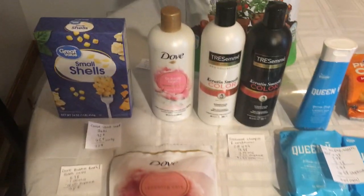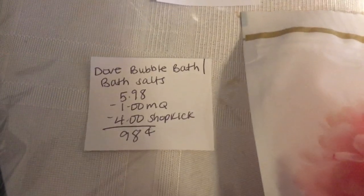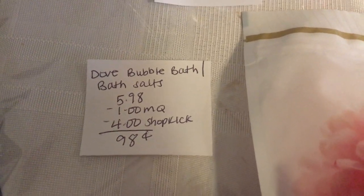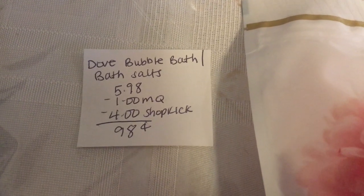The Dove products — you can get the Bubble Bath and the Bath Salts. They are $5.98 each. There's a dollar off manufacturer coupon that came in last week's inserts, and Shopkick is giving back 1,000 kicks, or $4, making it just $0.98.